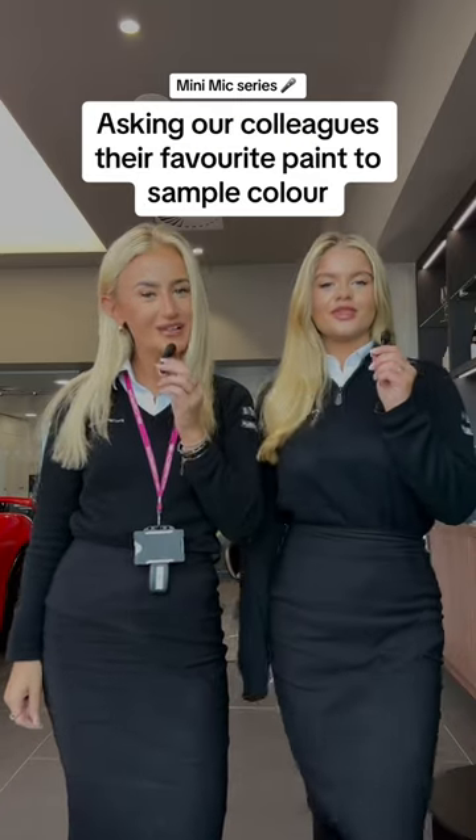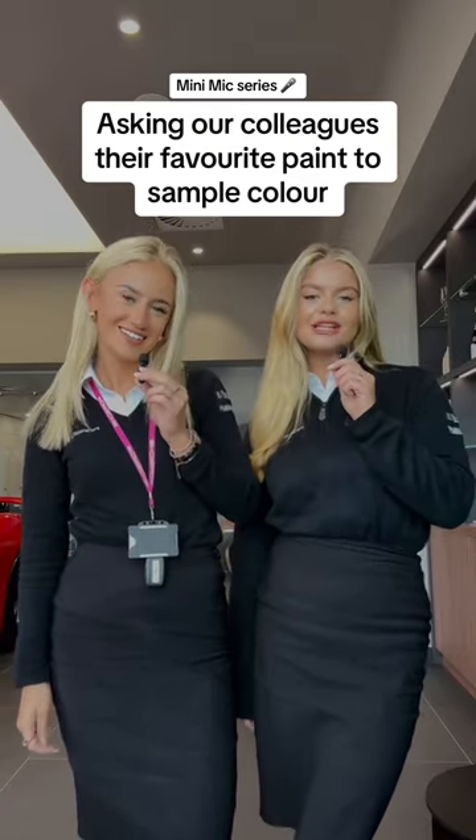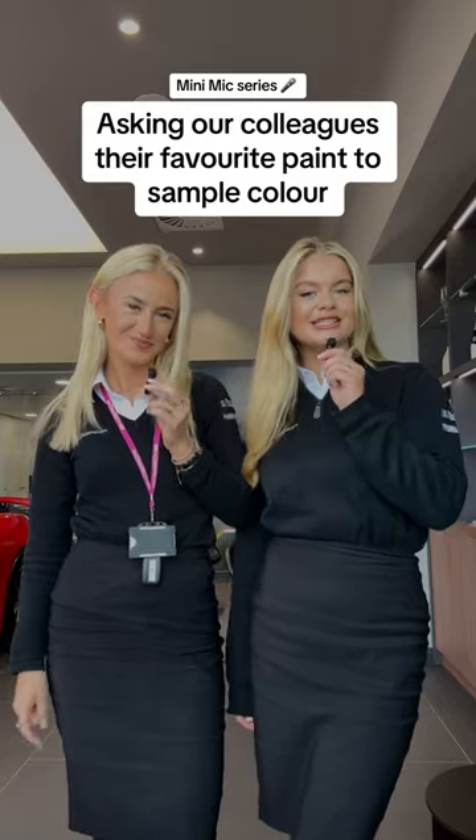Hi everyone, so today we're kicking off our mini mic series and today we're going to be asking our colleagues what their favourite paint to sample is. Let's go.